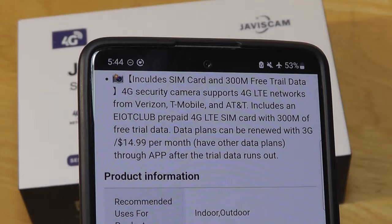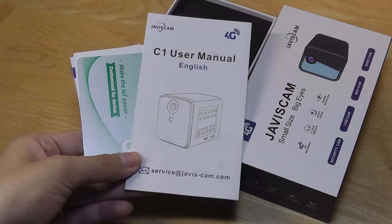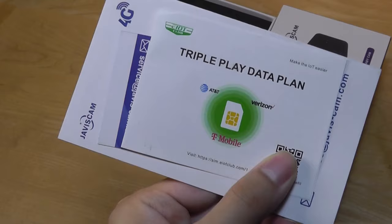By the way, it includes a SIM card with 300 megabytes of free data. That being said, it is an unlocked cellular modem, so you are able to pop in your own SIM card of choice if you prefer, but their plan will then cost around $15 a month. On the inside, you'll find a quick user guide along with the bundled nano SIM card that you can pop into the camera.